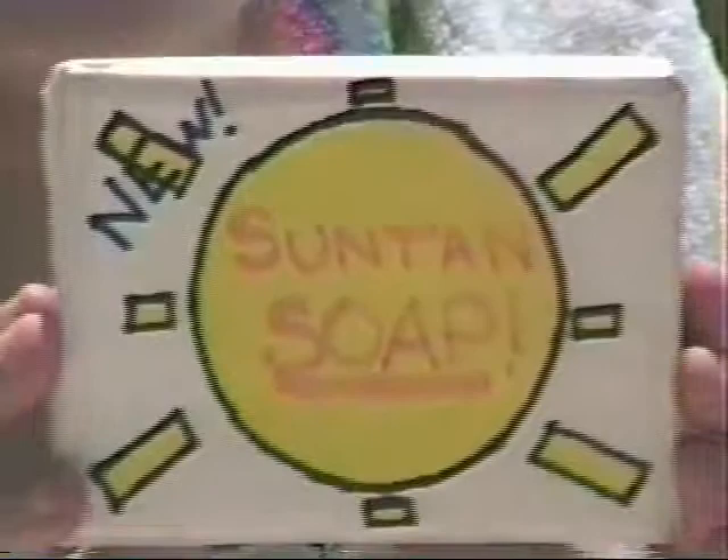It's all natural ingredients that provide a beautiful tan that you can control. All you do is put it on in the shower as if it were a regular soap, and chemicals in your skin change your skin color. If you want a light tan, you apply a little. If you want a deep tan, you put on more.